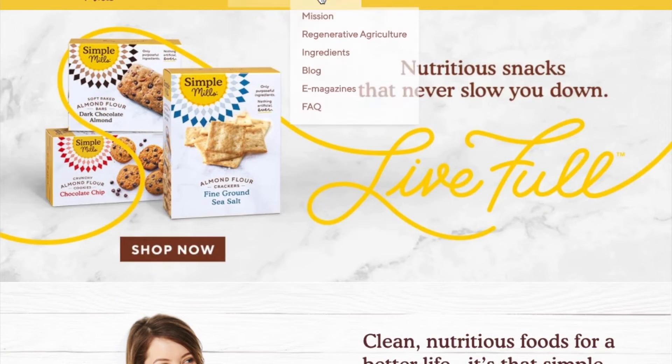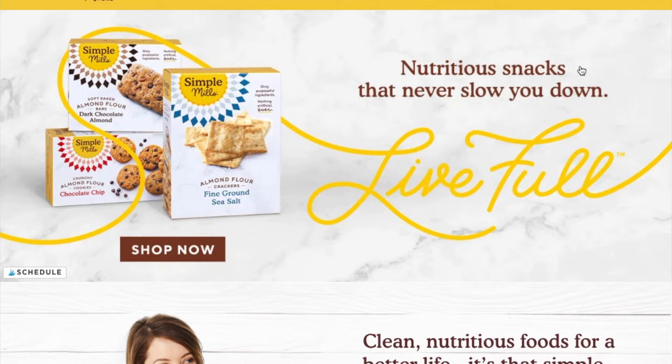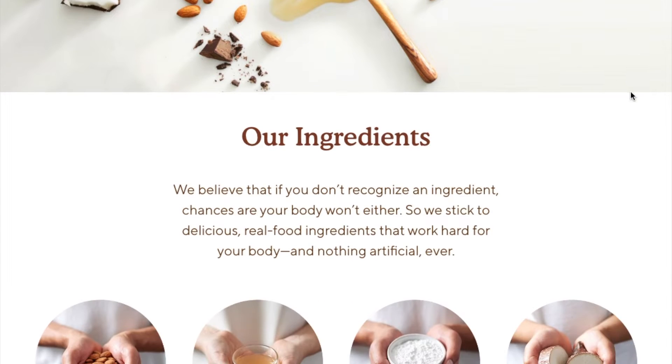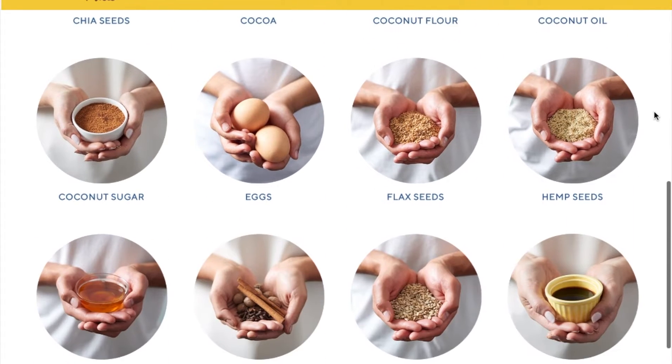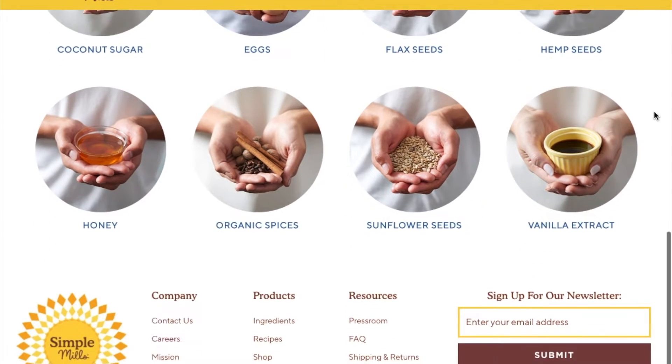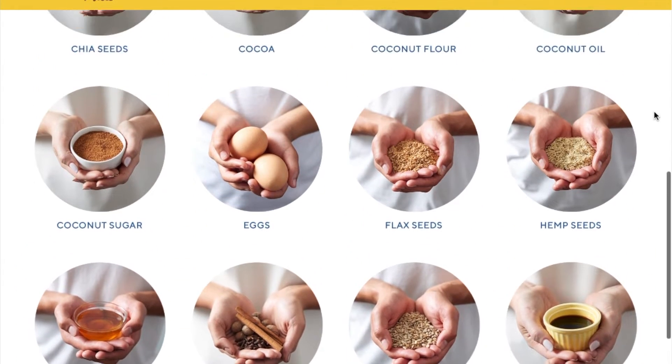I like Simple Mills because I don't have to question what I'm eating. Their ingredient lists are quick and easy to find and read. And if you don't know about an ingredient, there's an ingredient glossary on their website about what they use for their products. They are very transparent about their ingredients.